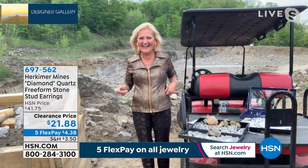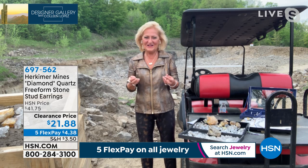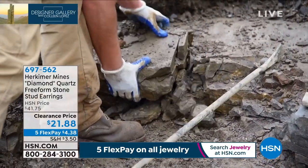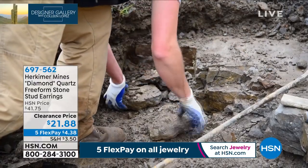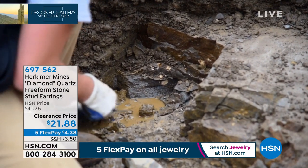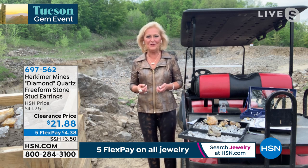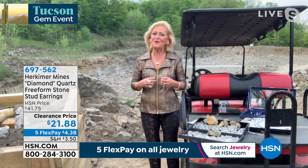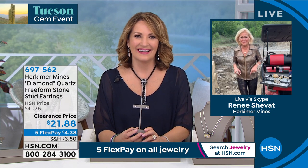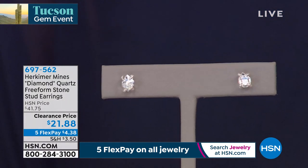There you are — look how glamorous! I've never seen a more glamorous miner. That's where all this beautiful magic happens, the Herkimer mines. There's your gang, your American miners, hard at work finding these beautiful rocks for us. That's how they find these stones — what a labor of love, right? Renee says there's only one thing better than Tucson and that's being in the mines in upstate New York — alone with mother nature, just the birds, so quiet. It's going to be a great show. We're showing Renee the natural Herkimer studs right out of the gate at $21.88.